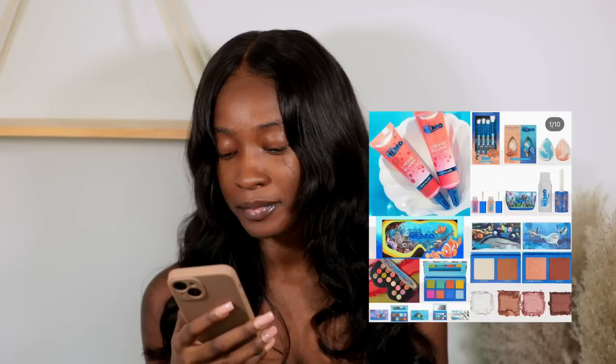First thing I see — Makeup Revolution is collabing with Disney. We're just in the era of collabs. It's a Finding Nemo collection. It looks like highlighter and bronzer, and a lip oil set. Makeup Revolution makes nice products. I feel their eyeshadow palettes where they collab with influencers and artists perform better than when they collab with a corporation like Bratz. But if you like Finding Nemo and you want it for the sentimental value, then you'd get this.